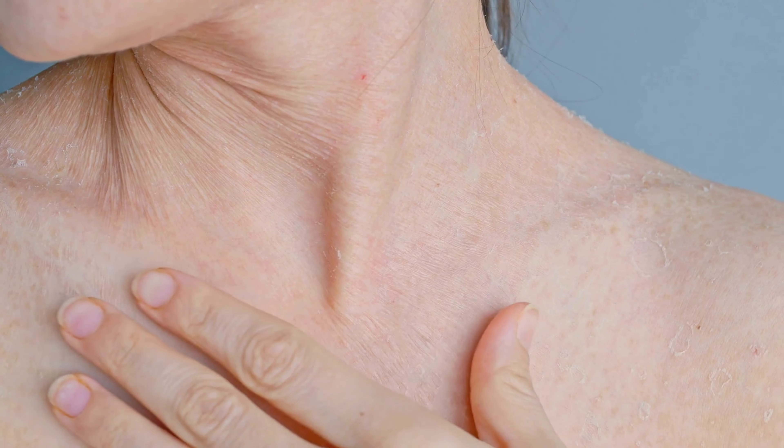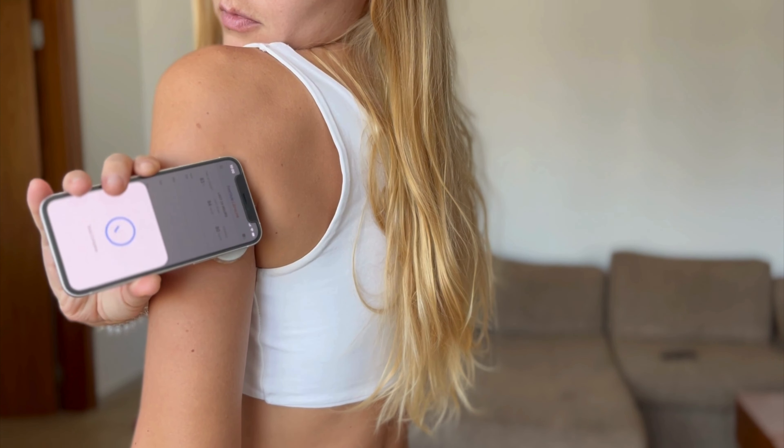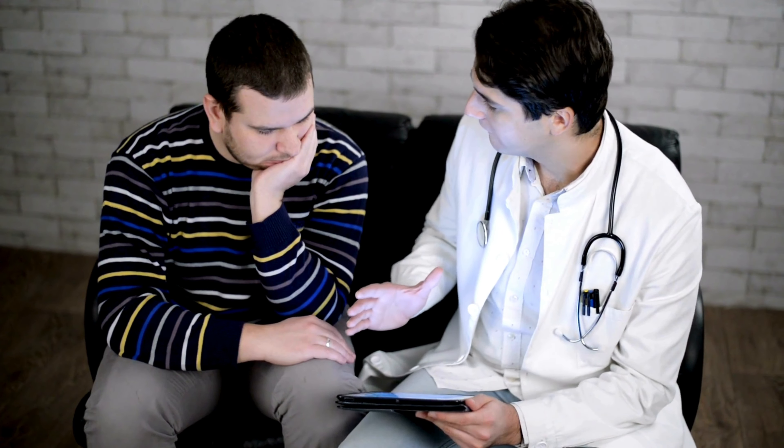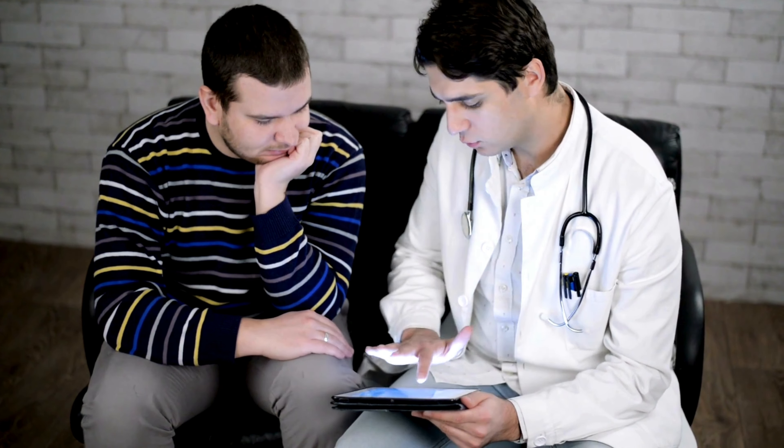Monitoring these changes closely, along with maintaining proper blood sugar control and foot care, is crucial in preventing further complications and promoting overall health and well-being. Regular checkups with a healthcare provider are recommended to address any concerns and ensure proper management of diabetes-related skin issues.